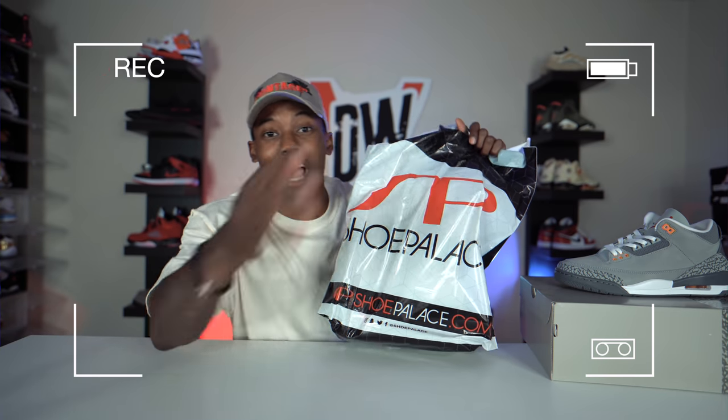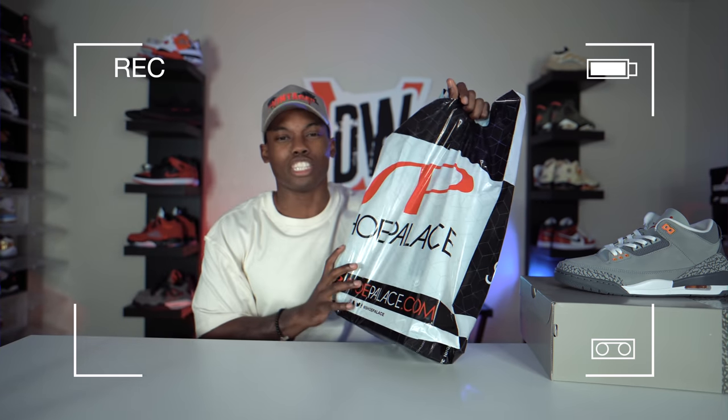Crazy, I cannot believe that they had these joints sitting in there.